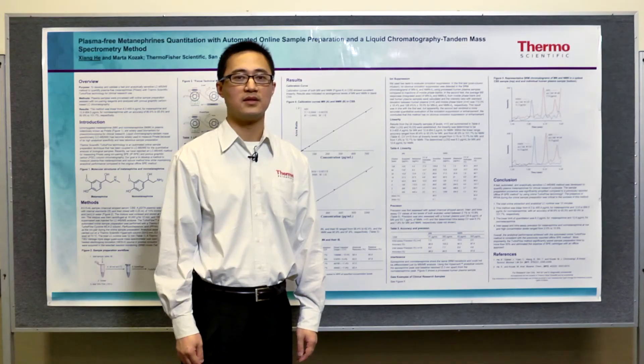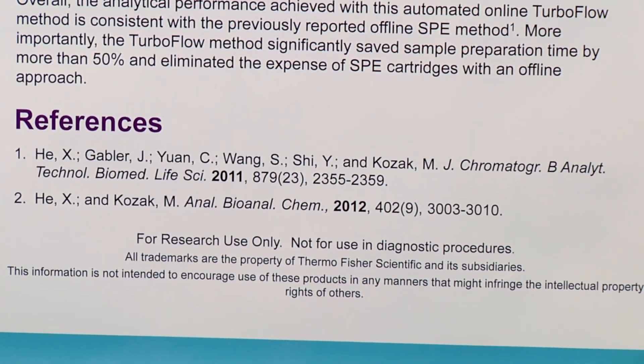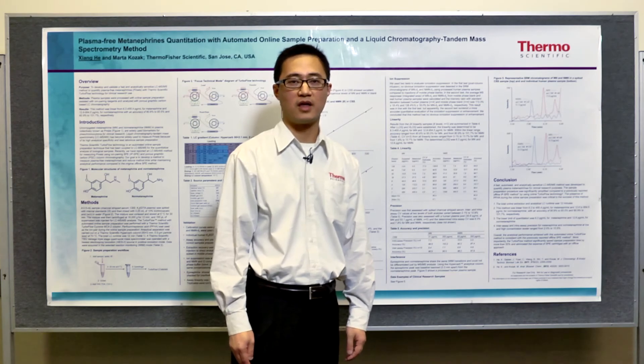If you are interested in downloading the poster, please go to thermoscientific.com/ASMS. The study has also been published in Analytical and Bioanalytical Chemistry, 2012, volume 402, page 3003. Thank you.